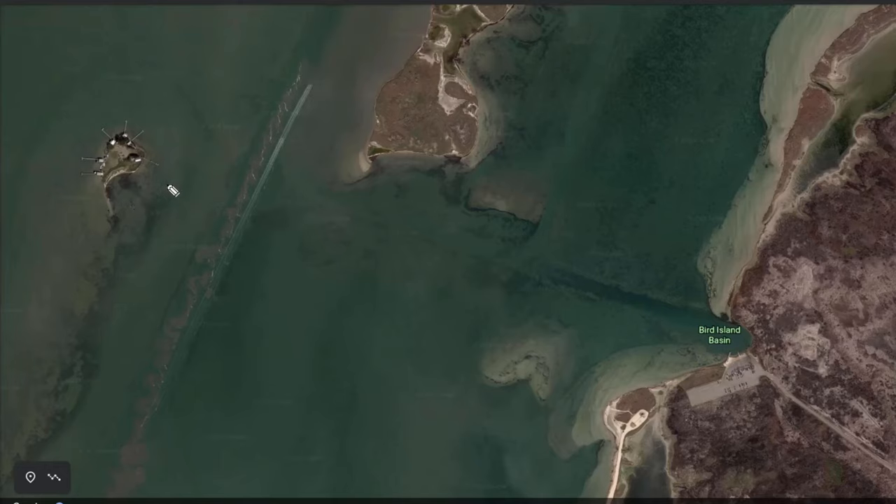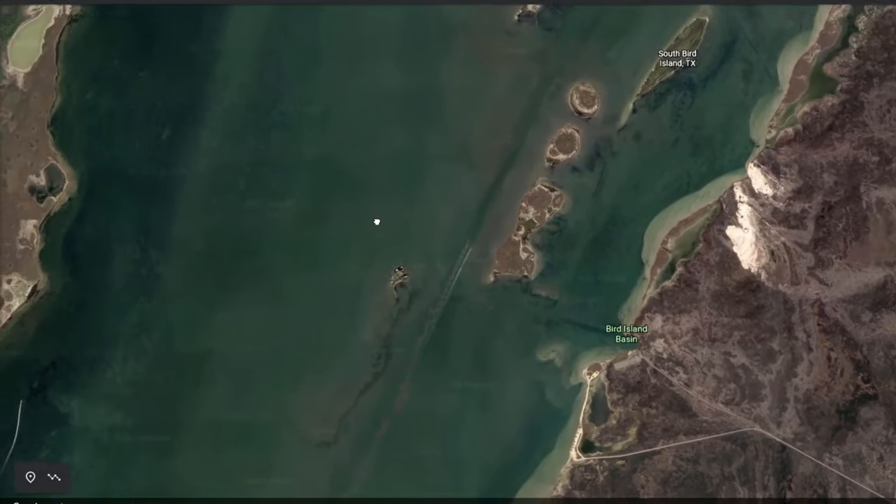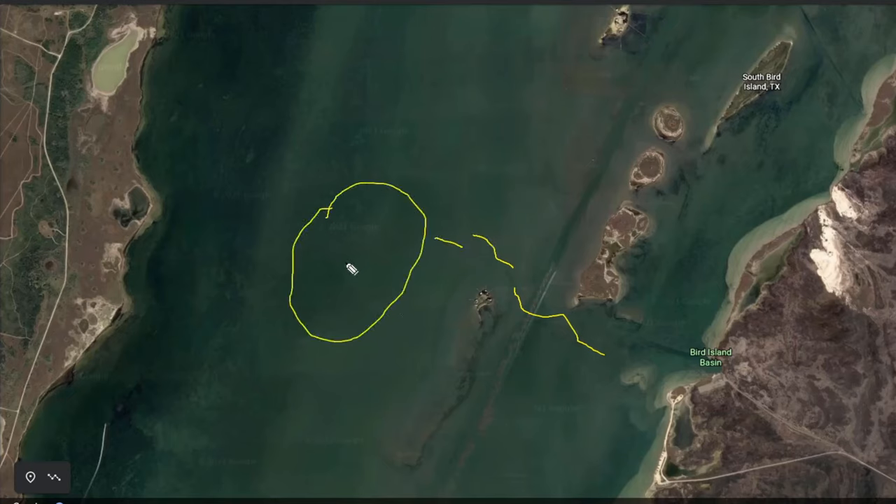These areas up in here — you can fish all around these piers to possibly catch some flounder. It's pretty shallow, about one to two feet up in this area. What I like to do on calm days is basically fish all the way up and down here. There are potholes all up in here.